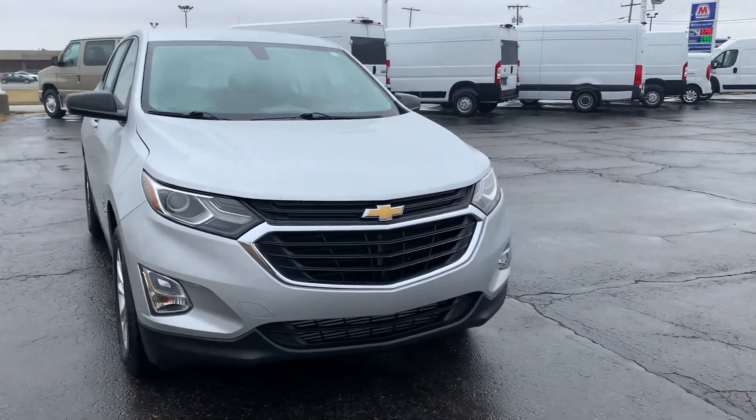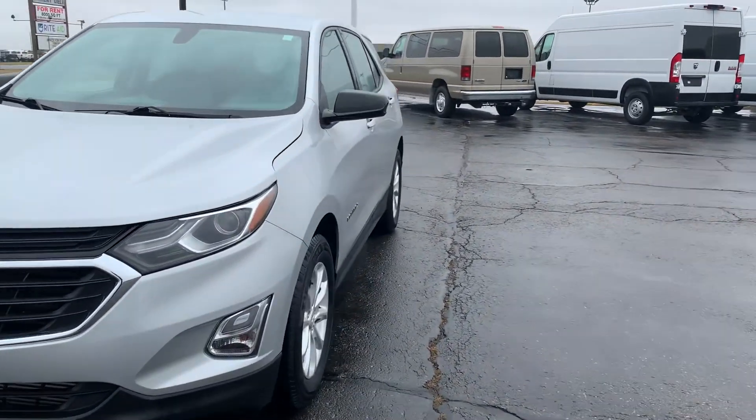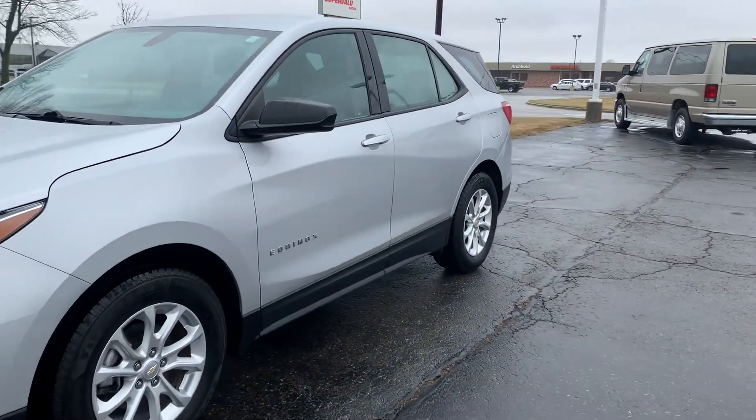Angel here with Terry Hendricks Ford, going to take you on a quick walk around of this 2018 Chevrolet Equinox LS.